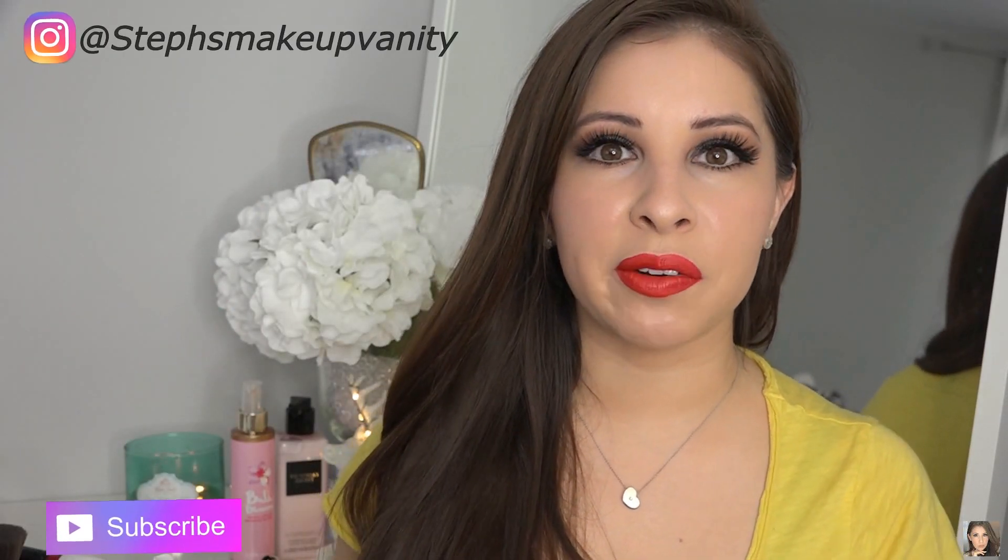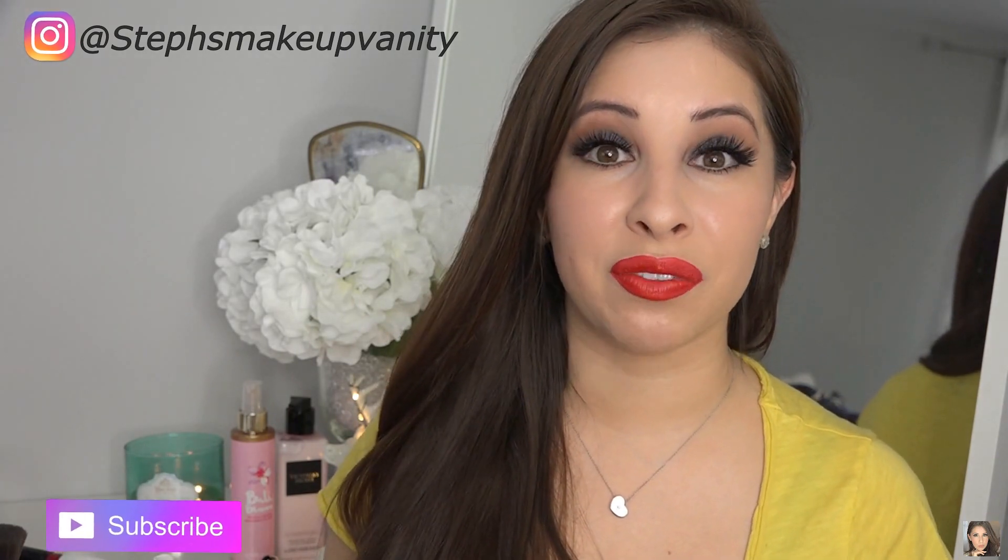Hi beauties, welcome back to my channel. Today I'm going to be doing a very quick review on a product that I received from Kate Somerville and Octoly for free to review.